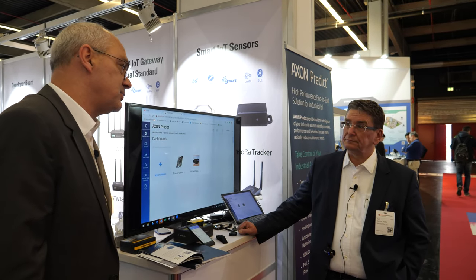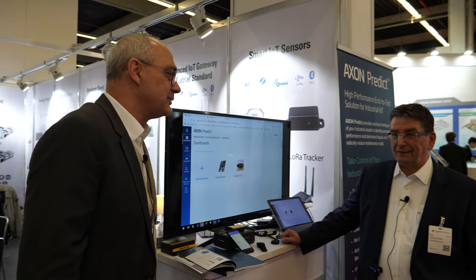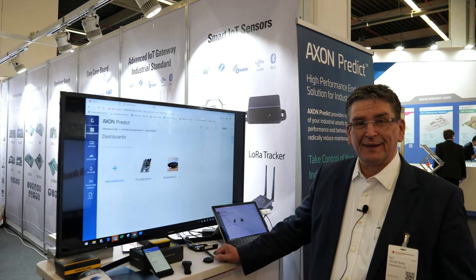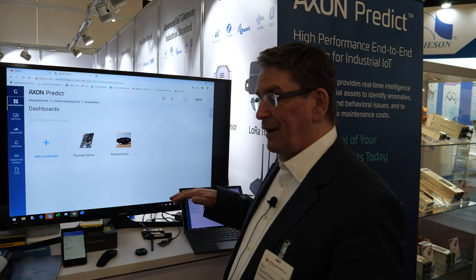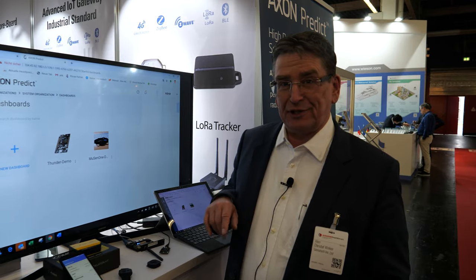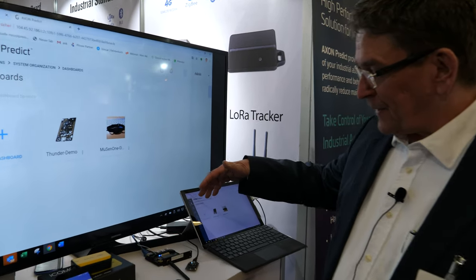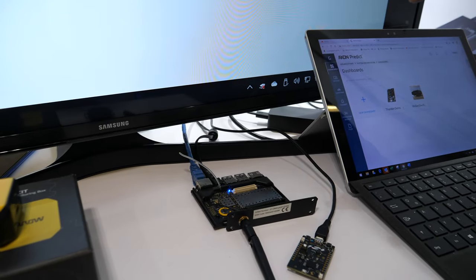What we have here - we have Christoph Winker from GreenWave Analytics, who will show and demonstrate the Museon live with edge analytics as well as cloud analytics around whatever you need. So hi, my name is Christoph. I'm happy to give you a little introduction of the software around this fantastic hardware from Geniatek.